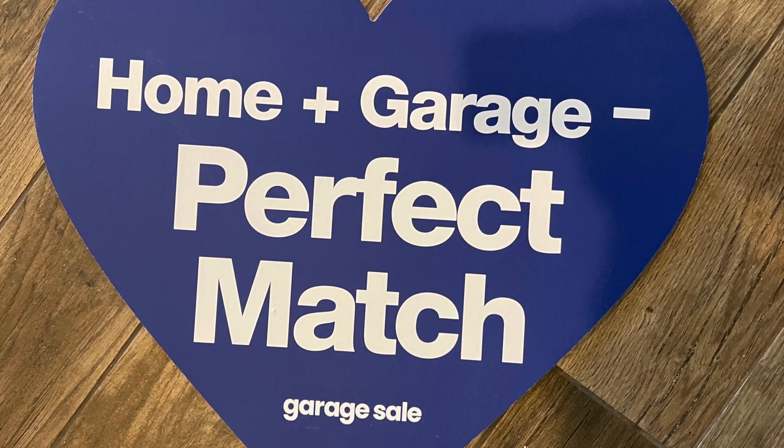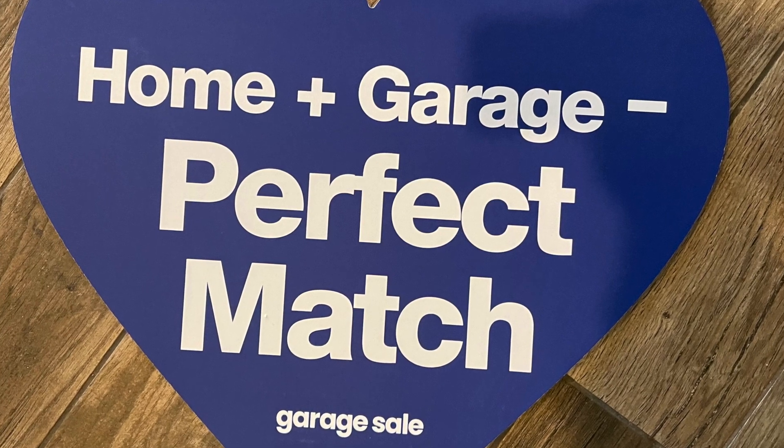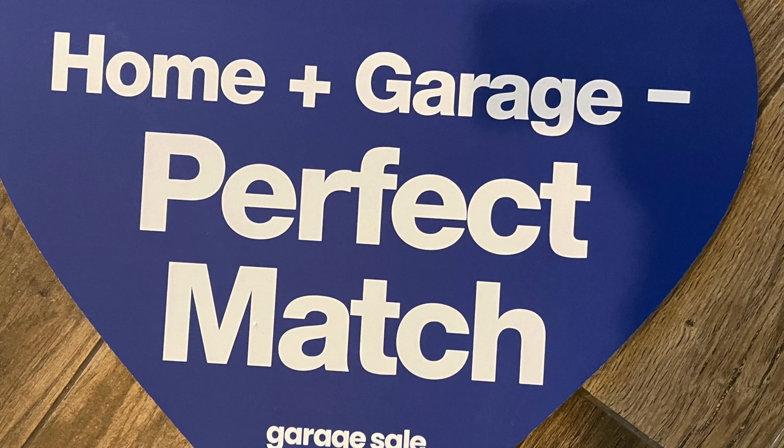Are you thinking of getting a new home but you don't know how you're going to keep your car, your boat, your truck out of the weather? Freedom Homes of Tulsa has got a solution for you. You're going to want to check out this video.